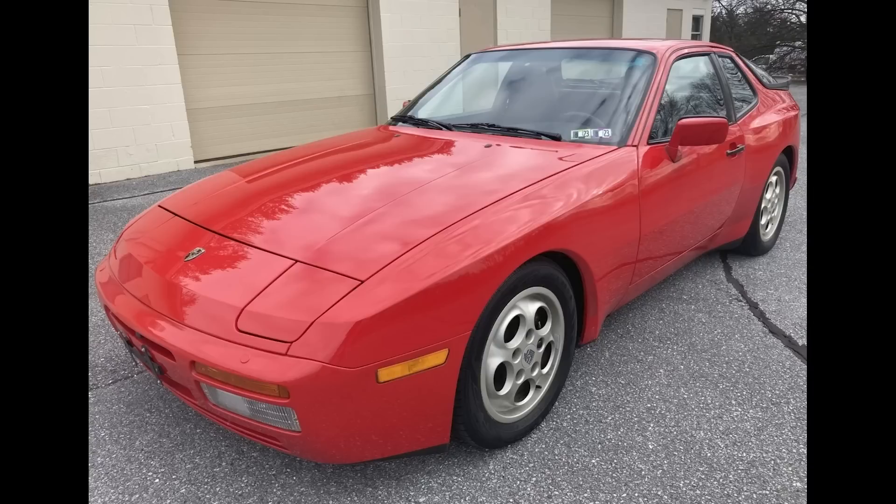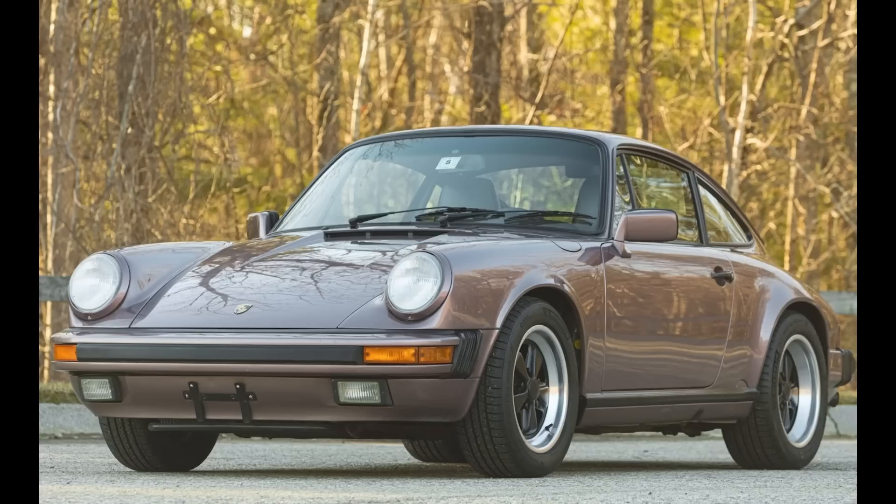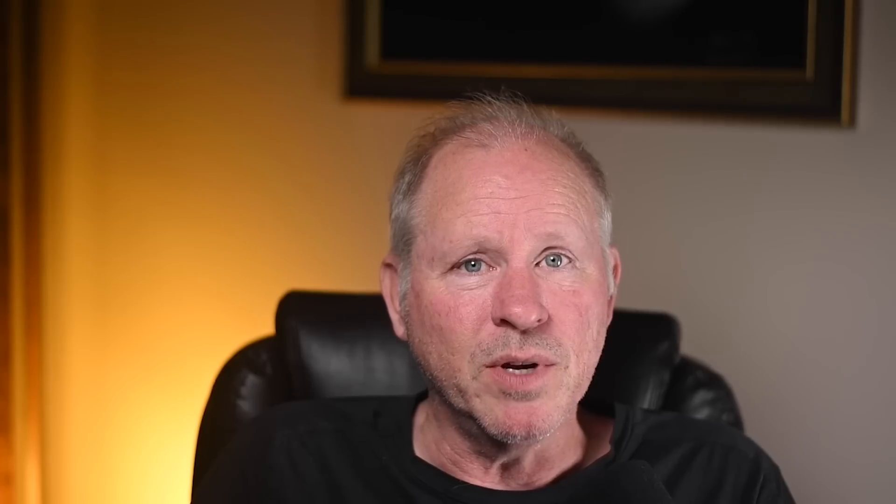A Guards Red 1987 944 Turbo with 34,000 miles sold for $52,000. A great-looking car — good Guards Red and sports seats — a top-of-market sale. Well sold. A Casas Red 1988 911 Coupe with 55,000 miles sold for $82,500. Not photographed in a way to best express Casas Red, this was a fair sale, even though the interior is a bit much.